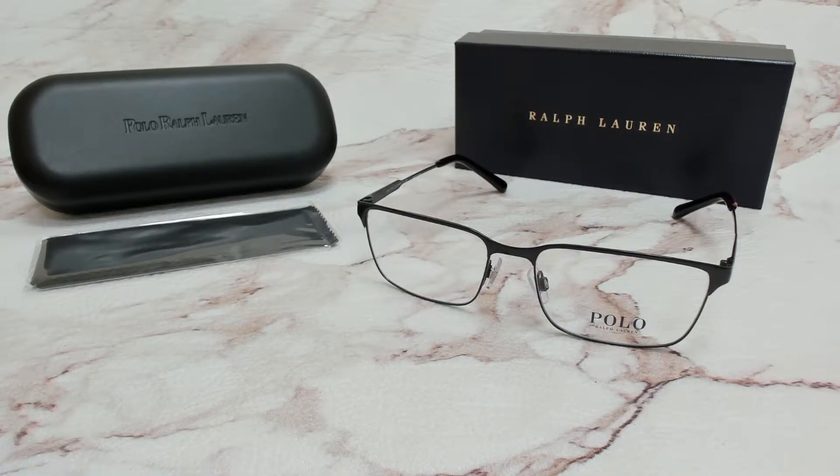Hi everyone, greetings from joylot.com. I'll be demonstrating Polo Ralph Lauren eyeglasses, model PH 1192, color code 9003.